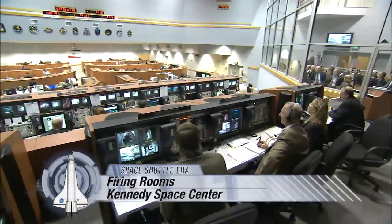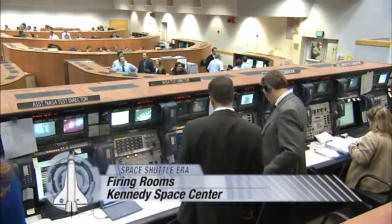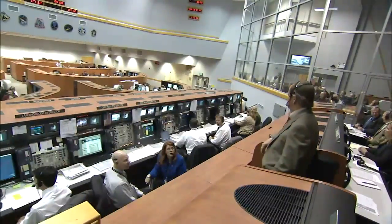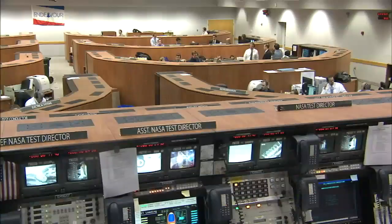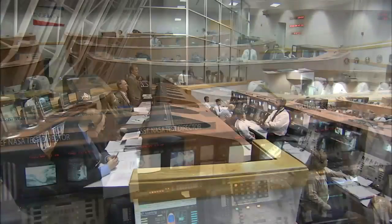It takes hundreds of controllers to orchestrate a Space Shuttle launch. Their office on launch day is one of the most unique workplaces in the world — a firing room at NASA's Kennedy Space Center in Florida.